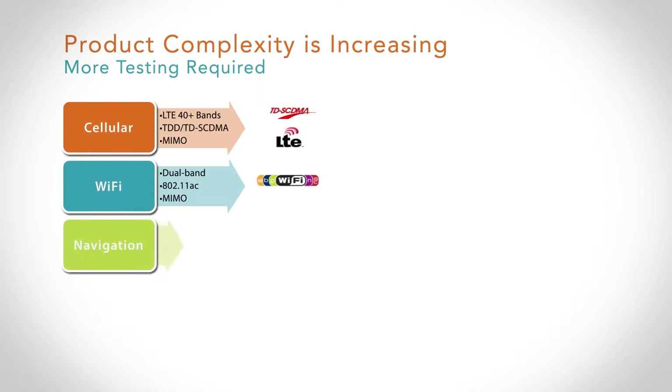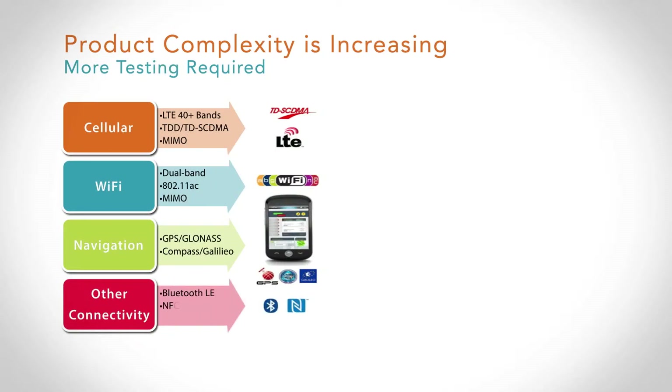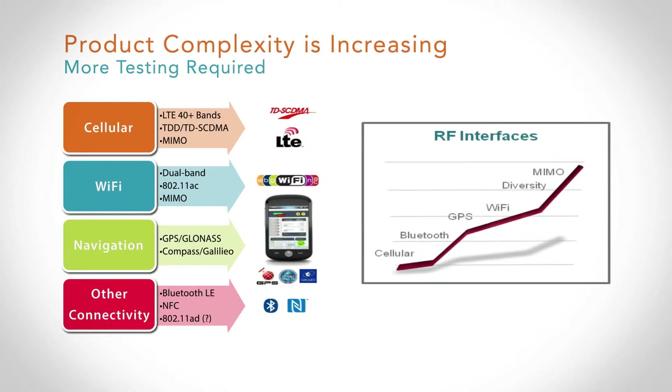On location-based services, GPS is a standard feature today. We're rapidly starting to see GLONASS technology make its way into the phone, and as the Compass and Galileo systems come online, these will also make it into the phone over the next couple of years. Bluetooth is a standard feature in almost every smartphone today, and we've now made a transition towards Bluetooth Low Energy and near-field communication, or NFC. On the horizon is the potential for wireless docking or wireless video technologies to make their way into the handset as well.